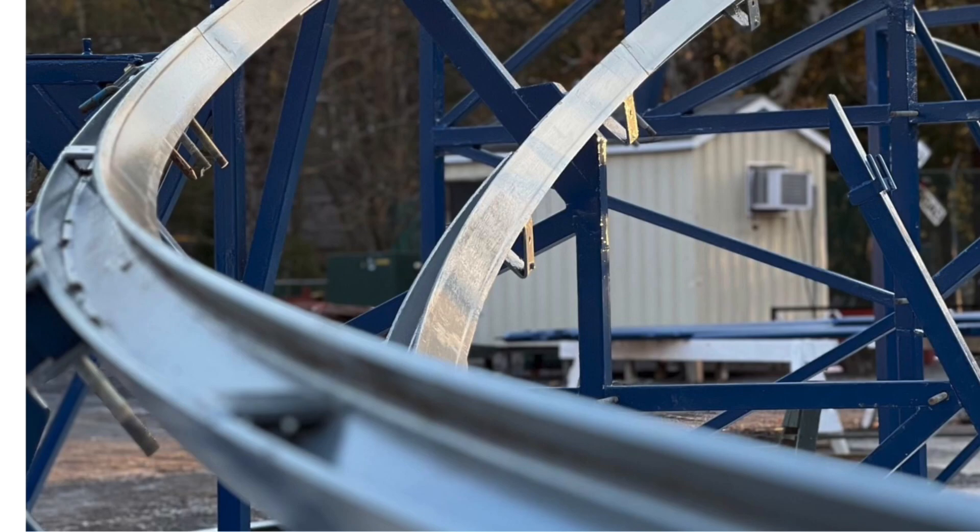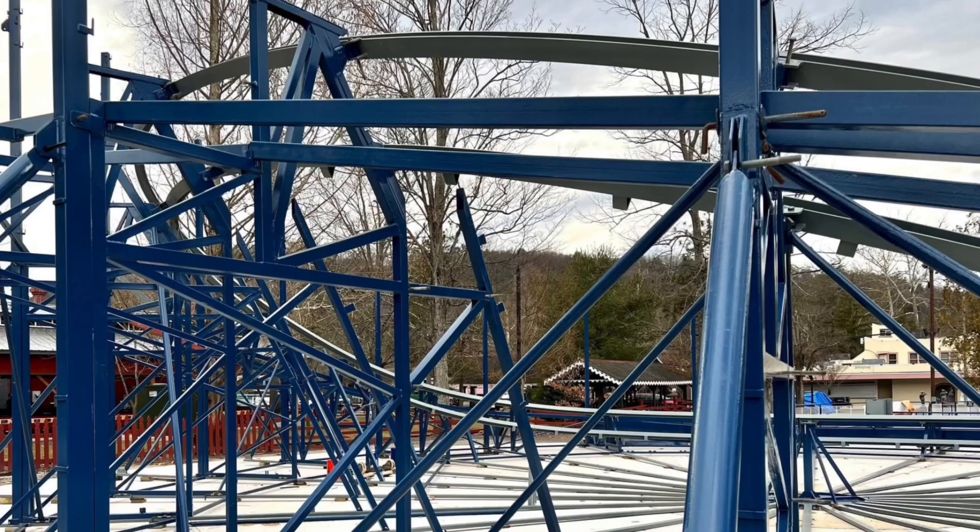I have not seen the structure in person yet, but from the pictures it does look quite large. I really think this is going to be a great addition to the park. Let me know in the comments below — do you dare to ride the Bay Rind Curve?